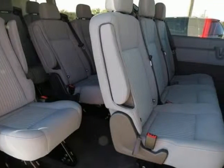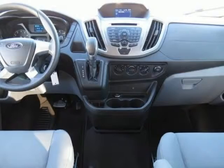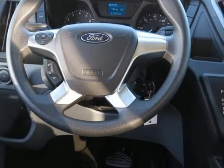Pewter interior with cloth front bucket seats. 3.73 axle ratio. 3rd row bench seats and 4th row bench seat. Cruise control with message center. Order Code 302A. AM/FM single CD stereo. Remote keyless entry. Reverse sensors. Vinyl sun visors.